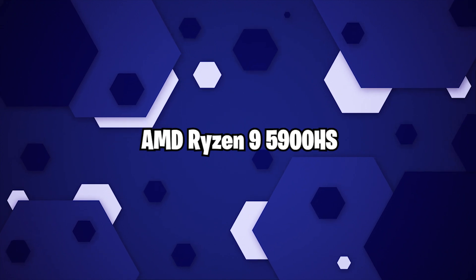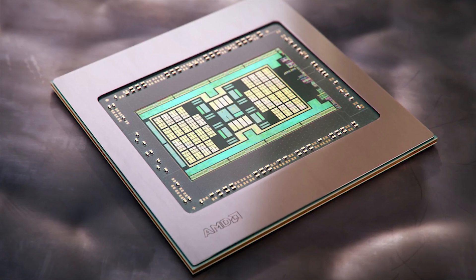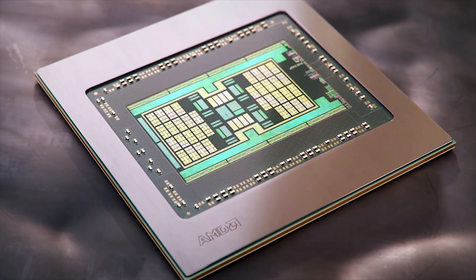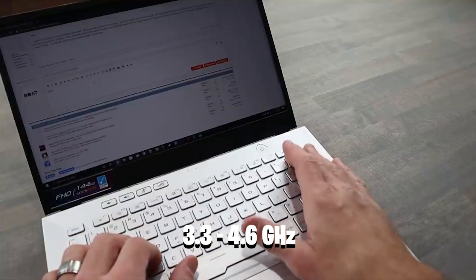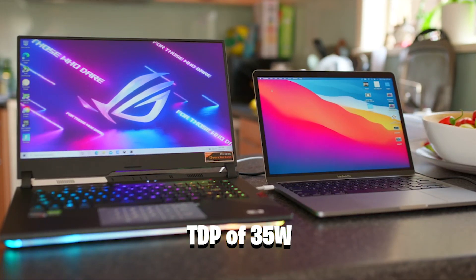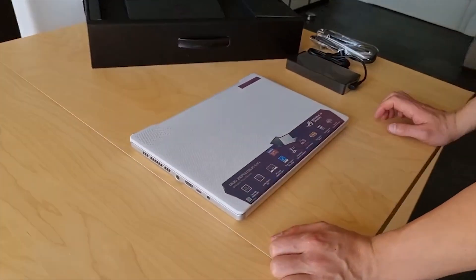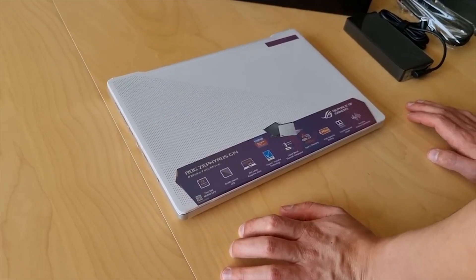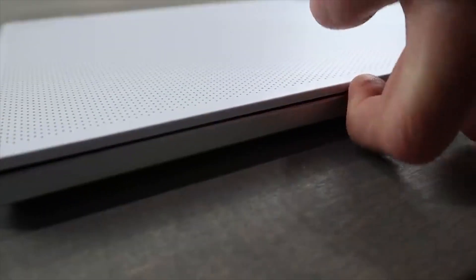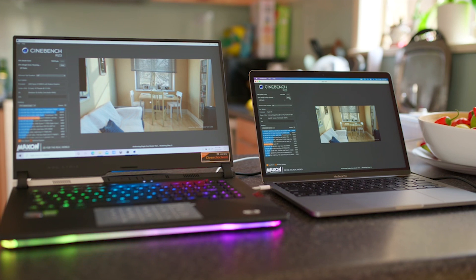The AMD Ryzen 9 5900HS is a next-generation processor designed for large gaming laptops. Based on the Zen 3 microarchitecture, the Ryzen 9 5900HS integrates all 8 cores. They support SMT, or hyper-threading, and are clocked at 3.3GHz to 4.6GHz. The chip is made at TSMC using a modern 7nm process. The 5900HS has a TDP of 35W, which is lower than the 5900HX's up to 54W. In comparison to Zen 2, the new Zen 3 microarchitecture has a significantly higher IPC. AMD claims 19% gains on average for desktop processors, with around 12% gains in application benchmarks at the same clock speed. The Ryzen 9 5900HS should be noticeably faster than the Ryzen 9 4900H, thanks to the increased clock speed and IPC improvements brought on by Zen 3.